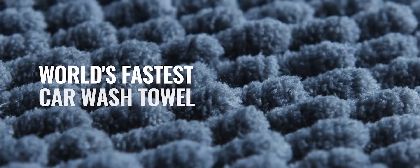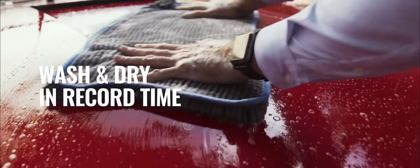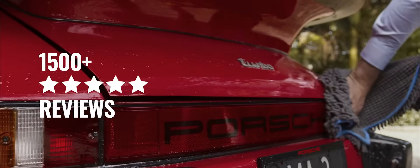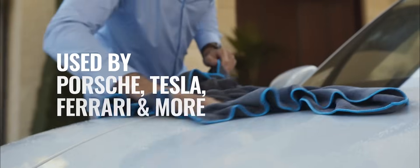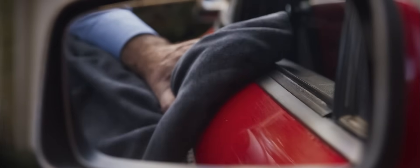We've also invented the world's fastest car wash towel. In combination, you can wash and dry your car in as little as three minutes. With over 1,500 five-star reviews on our website, our towels are used by Porsche, Tesla, Ferrari, and more — not to mention they're even used on the US Air Force's Thunderbirds F-16s.